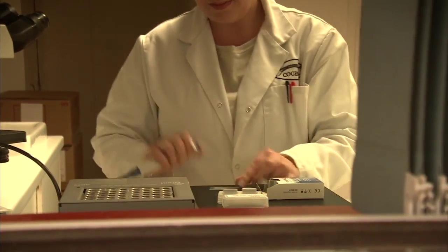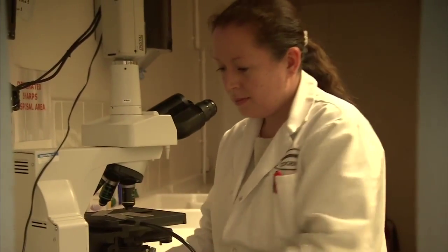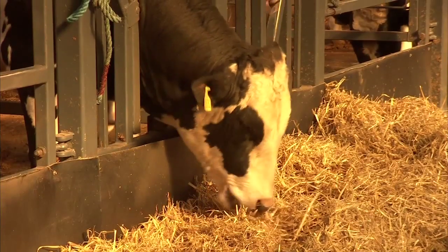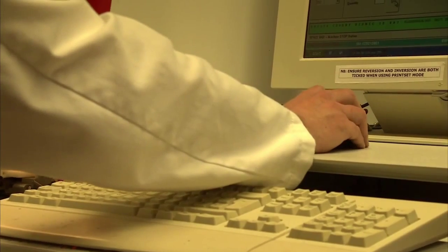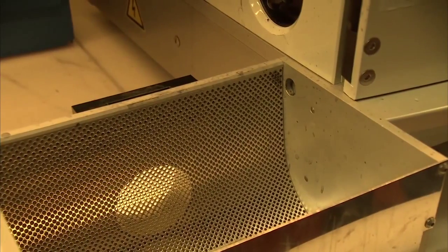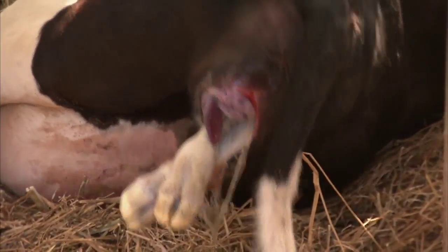Use a mix of daughter-proven and young genomic bulls with a good index to obtain a balance between risk and reward. Don't overuse any young, low-reliability bull with or without a genomic index. Finally, there's nothing mystical about genomic evaluations. A young bull marketed as a genomic young sire may be no better or worse than any other bull. However, using genomic evaluations will allow you to be more confident in your selection of a bull.